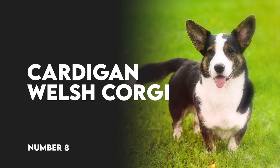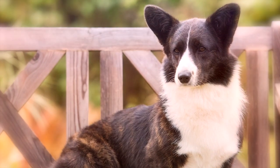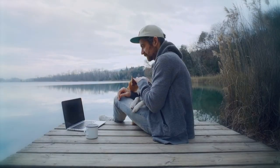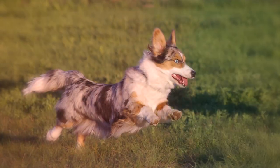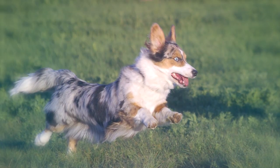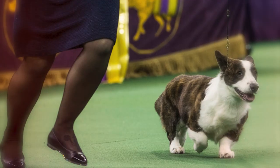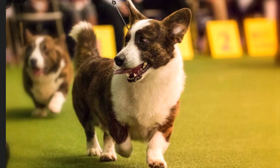Number 8: Cardigan Welsh Corgi. The Cardigan Welsh Corgi is the older of the two corgi breeds and shares a similar disdain for the lap dog life as their Pembroke cousins. Also bred for herding cattle, Cardigans are active, courageous dogs, always ready for the next adventure. They do very well in nearly any performance venue they are asked to compete in and enjoy every moment of training and play.